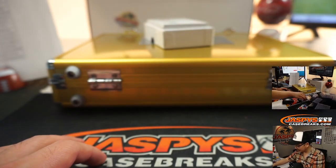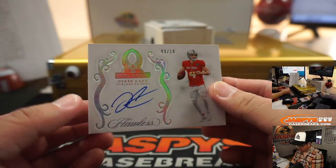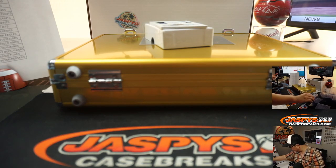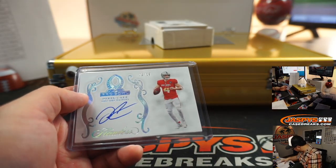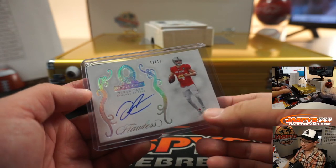Pretty exciting. We've got three out of ten Pro Bowl autograph, Derek Carr. That'll be for my Raiders, who are a number block team. Who has Raiders three? Just one off the jersey number, as usual. Raiders three is going to be Danny — nice one, Danny.